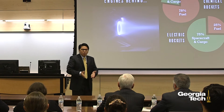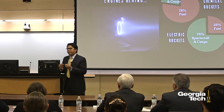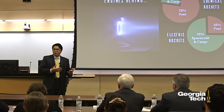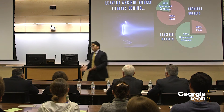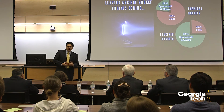In an electric rocket engine, we're able to separate the gas source from the energy source, creating a very fuel-efficient rocket engine. For example, a spacecraft going to the moon using an electric rocket engine could carry up to 3.5 times more cargo and payload than one using a chemical rocket engine. That is a huge increase, and we've had lots of great successes with electric rocket engines — but we've also had some setbacks with Hall Effect thrusters.